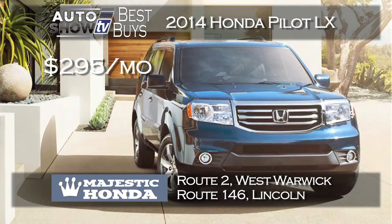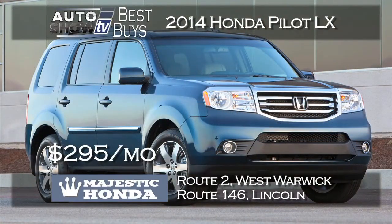If you need a third row of seating in an SUV and want a great deal, we found one at Majestic Honda. They have another $99 down payment lease deal that's excellent — a 2014 Honda Pilot LX with the third row and backup camera for $295 a month.